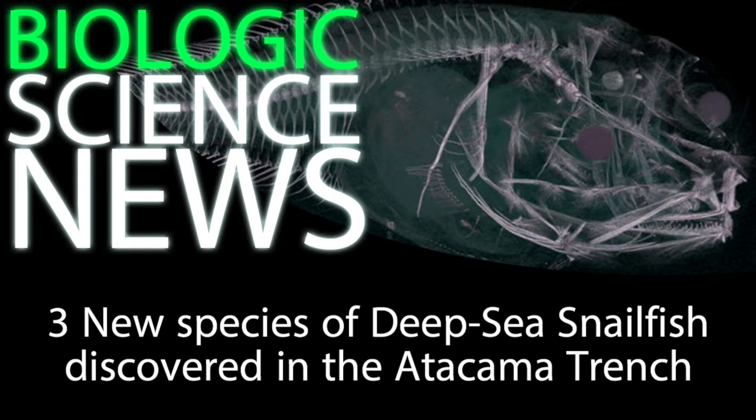Despite their relative fragility, the team was able to capture a healthy specimen and preserve it in such a way that it can be studied back up on the surface. At the time of this recording, the research is ongoing. In addition to the discovery of three new snailfish species, they also captured footage of a frustratingly rare type of isopod called munopsids.